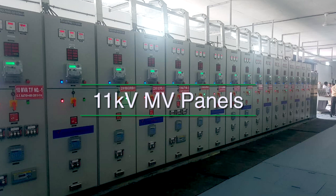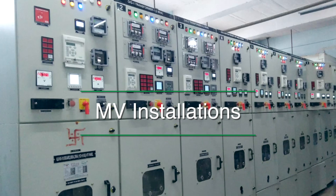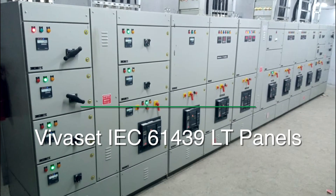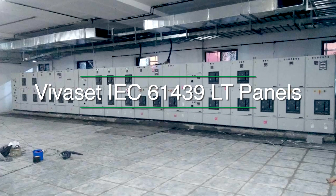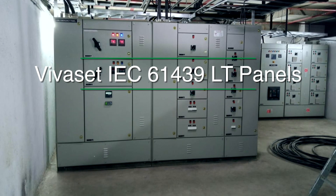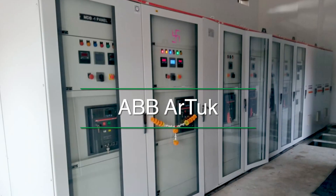We adopt an integrated solutions approach to ensure effective implementation. Our MV and LV switchboard solutions backed by after-sales support has consistently helped in serving our customers better. Our constant endeavor is to develop quality power management solutions for a wide range of applications. As a result, various leading organizations across segments have installed our MV and LV switchboards.